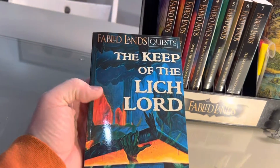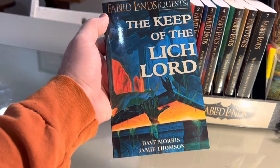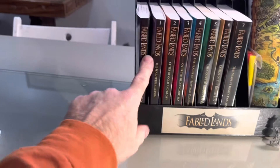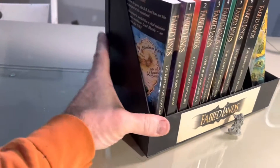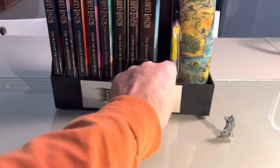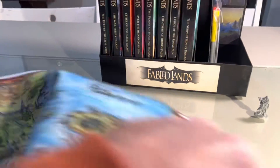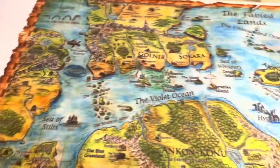Dave Morris and Jamie Thompson put together the Keep of the Lord in the Fabled Lands universe. This was originally a Fighting Fantasy kind of thing and it's been converted to the Fabled Lands, so highly recommend that. One of the things I did is created this little holder here to keep everything together — it looks great on the bookshelf. Another thing I did, talking with Dave Morris himself, was to look at making a map.